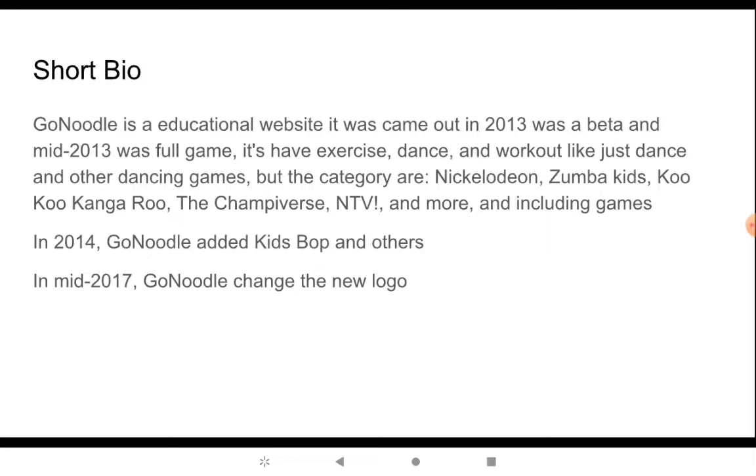It looks like it came out in 2013, with a beta in mid-2013 with the full game. It has exercise, dance, and work — just like other dancing games. And you can talk about Nickelodeon — Zuma Kids, Cool Kangaroo, The University of Men's E, and more. Nickelodeon Games.